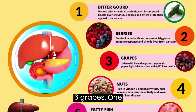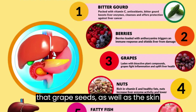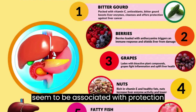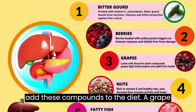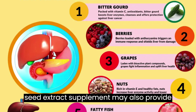6. Grapes. One 2014 study suggests that grape seeds, as well as the skin and pulp, contain a significant amount of antioxidants. These antioxidants seem to be associated with protection from some causes of liver damage. Eating whole, seeded grapes is a simple way to add these compounds to the diet. A grape seed extract supplement may also provide antioxidants.